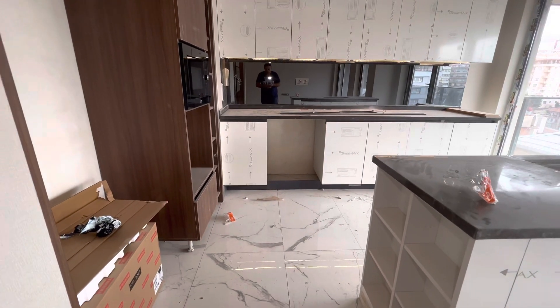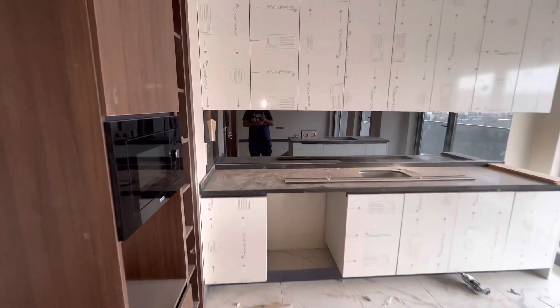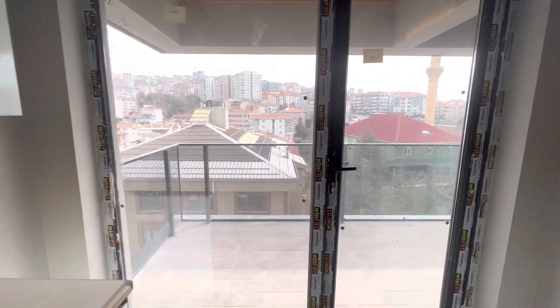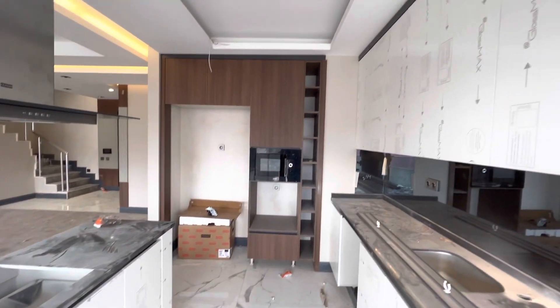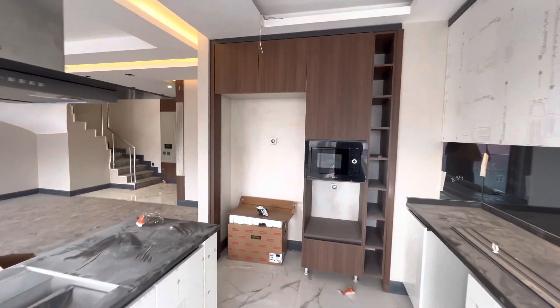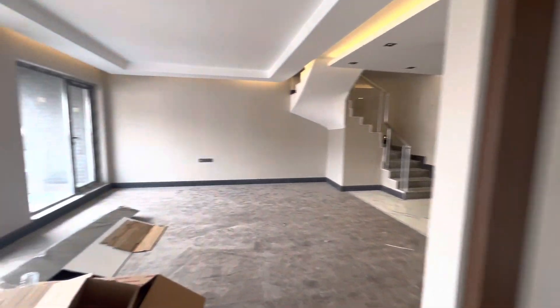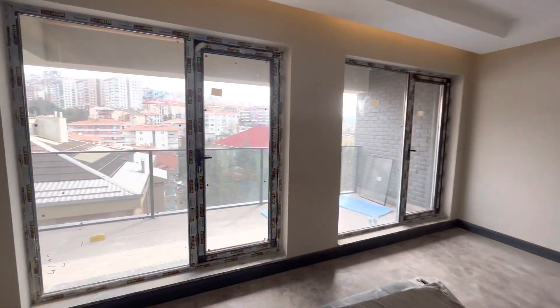We also have one balcony on the upper floor — I did not show you that. And over here, we have another balcony as well. The heating system is underground, under the floor — so you can't see it, but there is a heating system. From here, we have a balcony also.